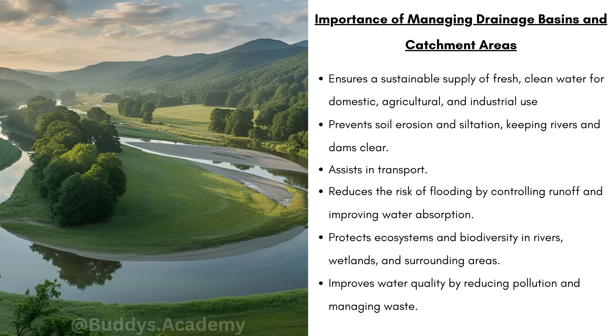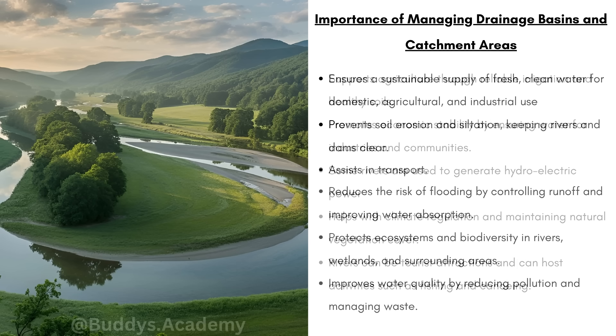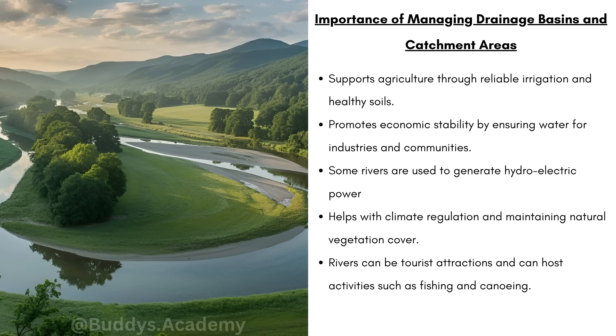It's going to protect ecosystems and biodiversity in rivers, wetlands and surrounding areas. Remember, a healthy river supports fish, birds and plants — if the river is polluted or damaged, those ecosystems collapse. It's going to improve water quality by reducing pollution and managing waste, keeping water clean and safe for people and nature. It's going to support agriculture through reliable irrigation and healthy soils, and promote economic stability by ensuring water for industries and communities. Some rivers are used to generate hydroelectric power, which helps reduce the use of fossil fuels.